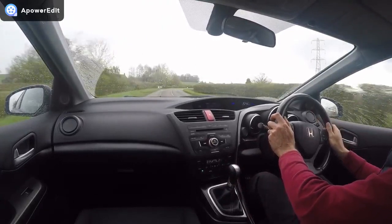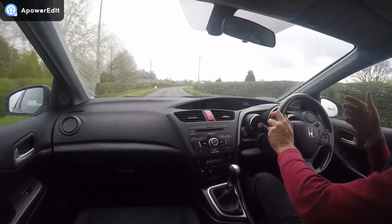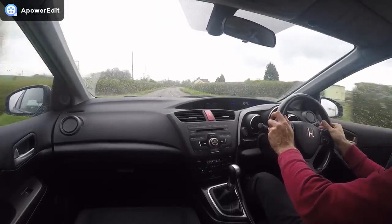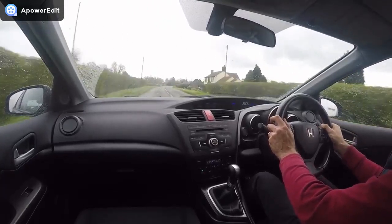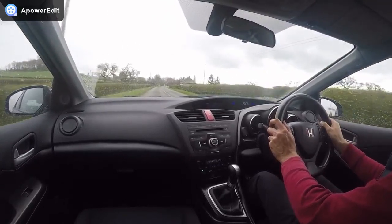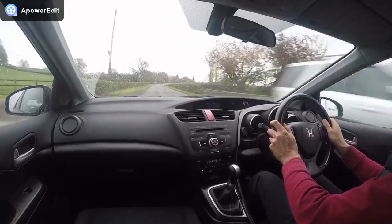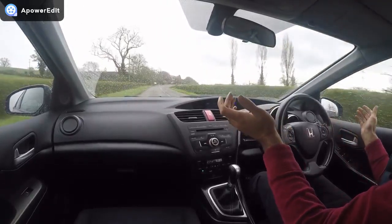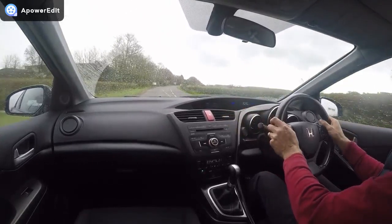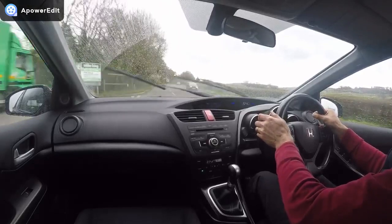The steering on the car is another strong point in this generation Civic. Really nicely weighted, it makes the car feel lovely and secure on the road — very accurate, very precise, and matched perfectly to the chassis. I can't feel any play in the steering at all; it tracks absolutely bullet straight with no vibrations coming back through the steering wheel at any speed up to the legal limit.